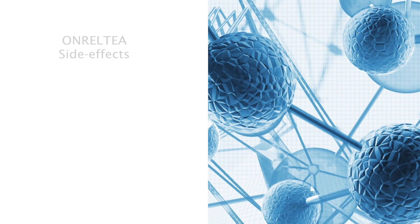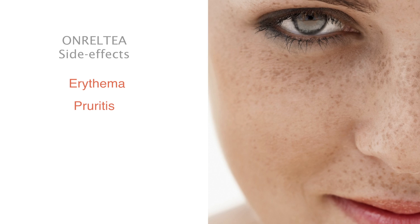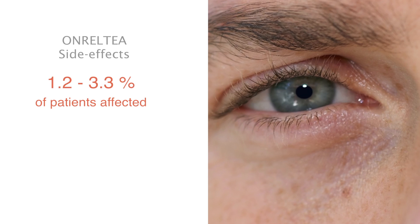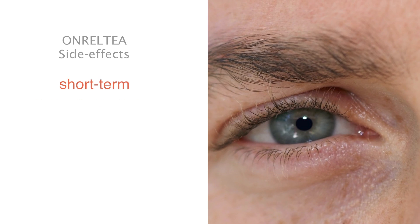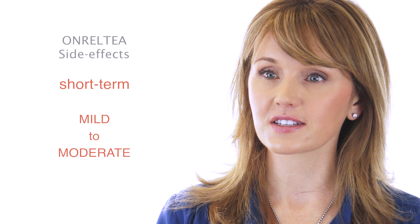It's also important to discuss side effects with patients. In the clinical trials, the most commonly reported side effects were erythema, pruritus, flushing, and a burning sensation of the skin, occurring in 1.2 to 3.3% of patients. These side effects were usually transient, mild to moderate, and did not require discontinuation of the treatment.